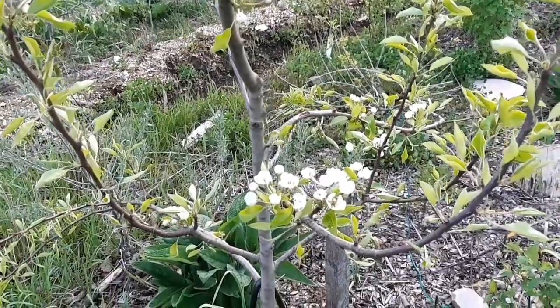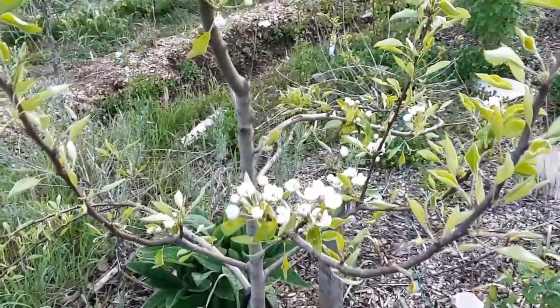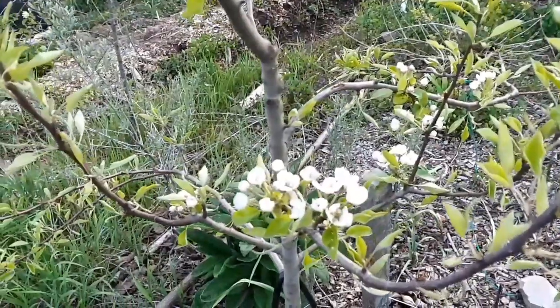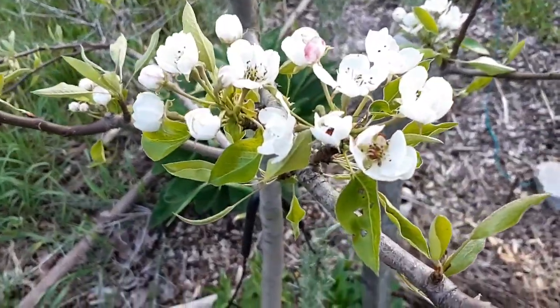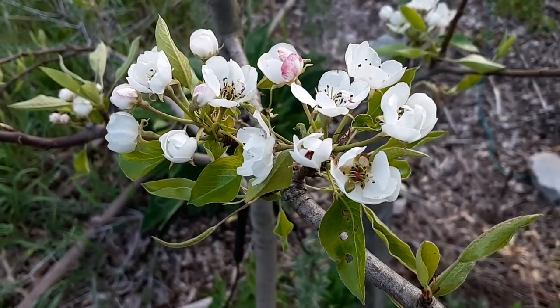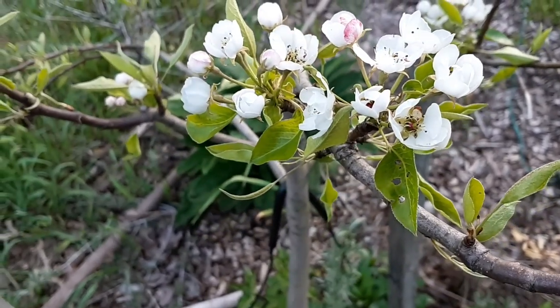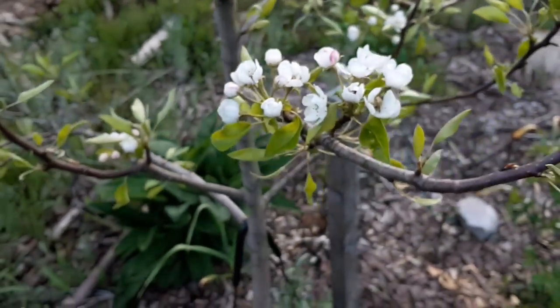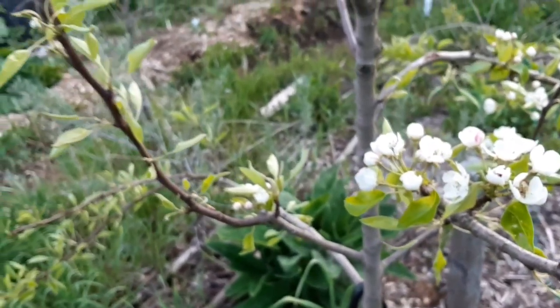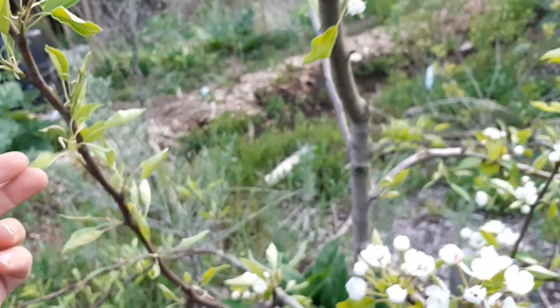The sun is setting and I thought this would be a great time to do a quick video on pests, because this is a critical time for pears. There's a pest called codling moth and the codling moth lays its eggs on the underside of leaves near fruit buds.